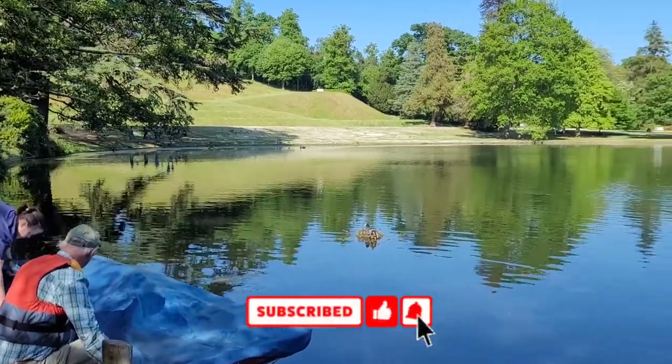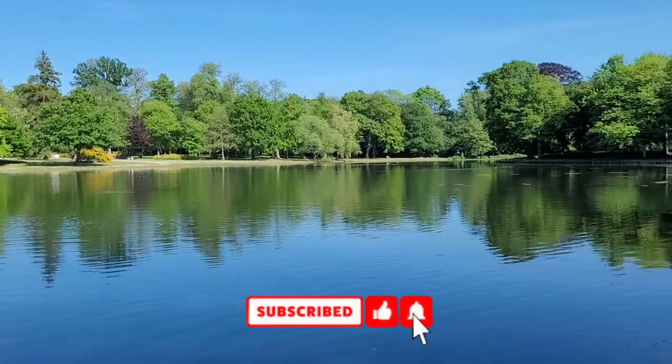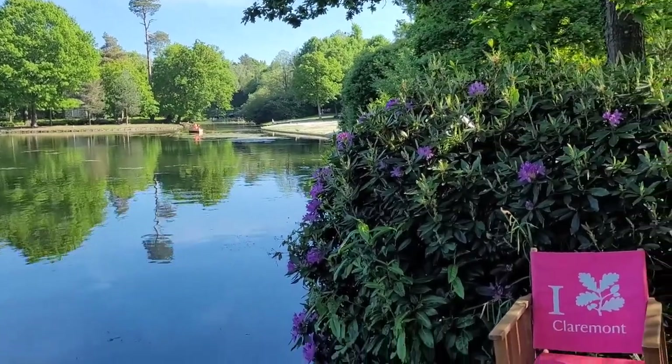If you are finding this video helpful, please can I ask you to support the channel by subscribing, liking and sharing this video with your family and friends so we can bring you more videos in the future.